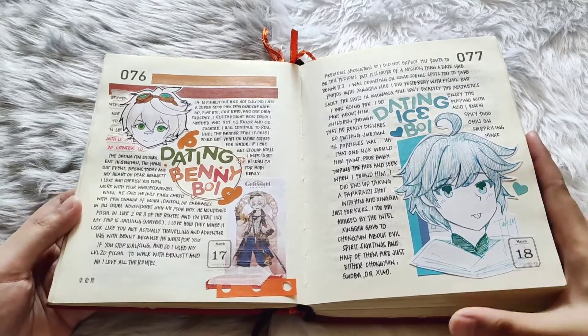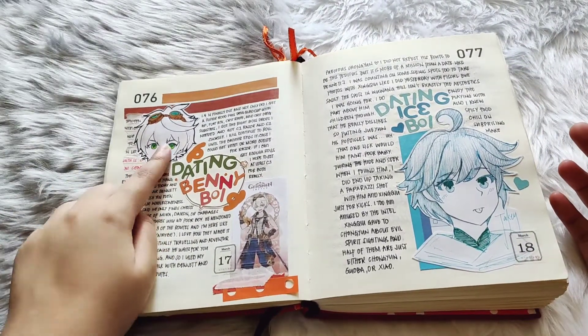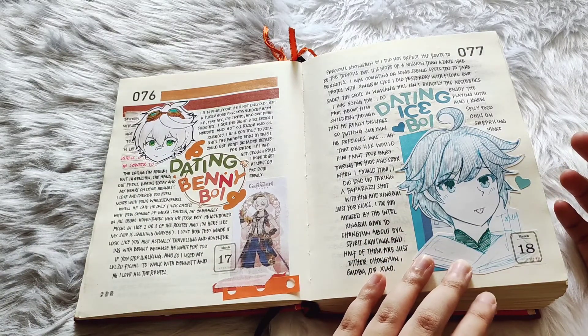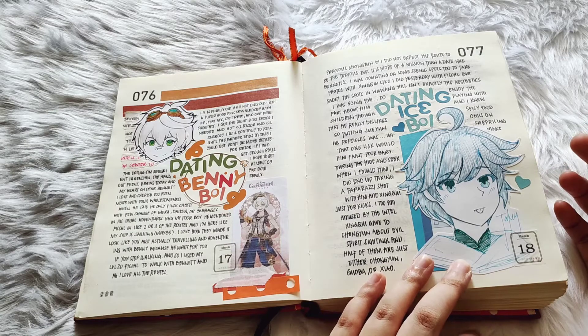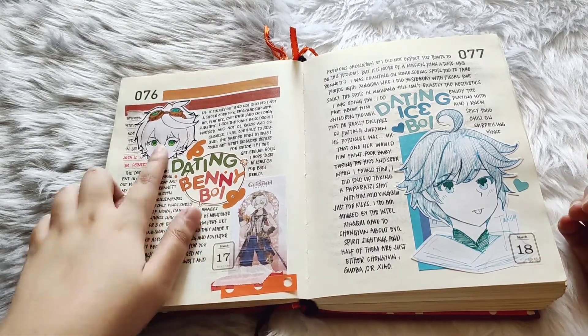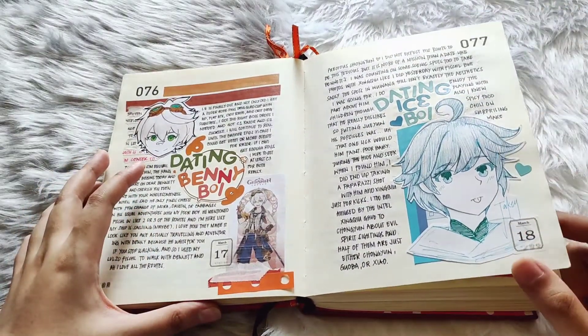And then this was when the character hangouts started. These were actually just random drawings or doodles I did in my sketchbook, and since my printer was failing on me, I said okay, why not just cut them out from the sketchbook and place them in here — and it kind of looked okay.